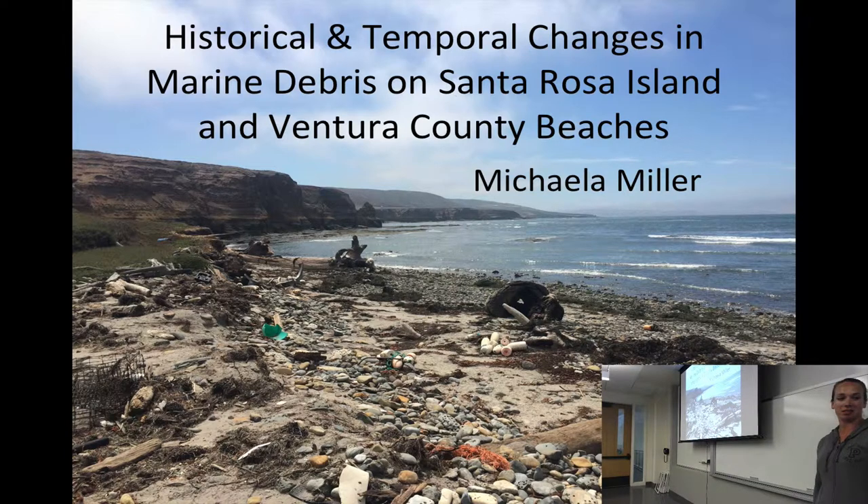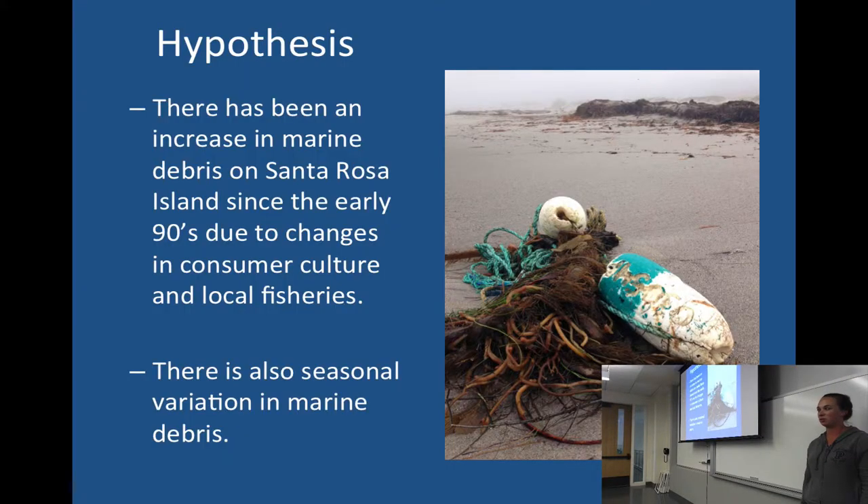My name is Michaela Miller. I'm going to talk about the historical and temporal changes of marine debris on Santa Rosa Island and Ventura County beaches. The main objective of my project is to remove marine debris in certain locations, quantify the amount of marine debris that washes up seasonally, and compare that to other seasons and historical data on Santa Rosa Island. My hypothesis is that marine debris on Santa Rosa Island has increased since the early 90s. There's a historical dataset from 1989 to 1993 that I can compare this year's data to, because local fisheries have definitely increased since then. There is also a seasonal variation in marine debris.